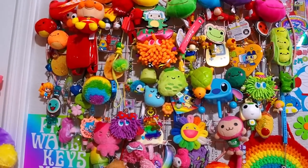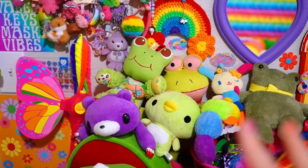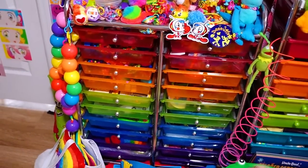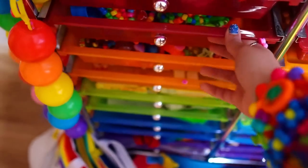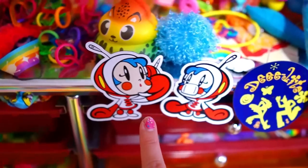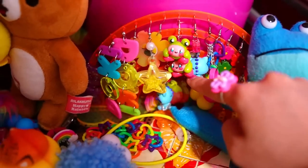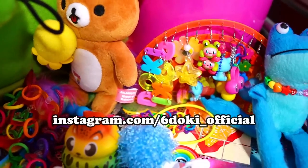I used washi tape as a border around the prints because they have a white border which I'm not too fond of — so the washi tape makes it look like a frame, which looks pretty cool. Over here I have all of my phone charms and keychains, all in rainbow order. Some of you might remember the phone charms videos that I did — this is how much it has grown since then. If you're curious where I got them, I talk about it in the phone charms video.